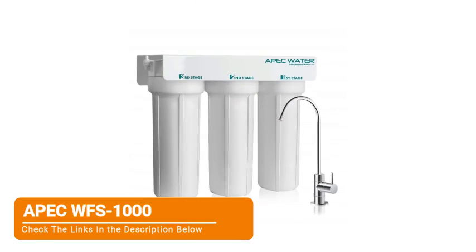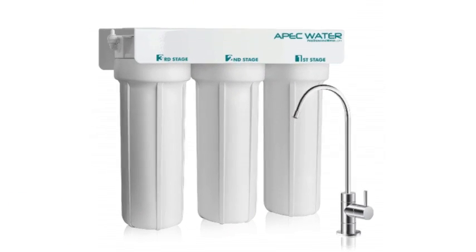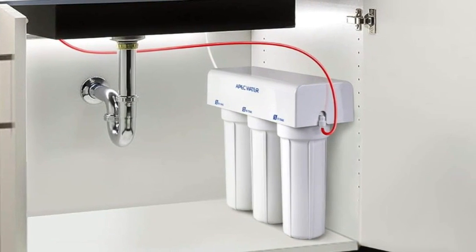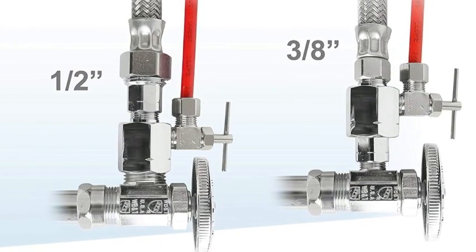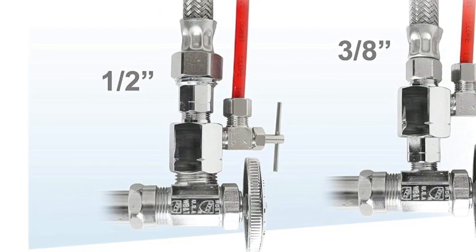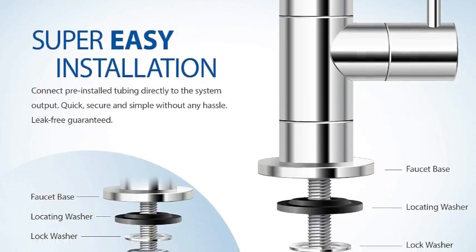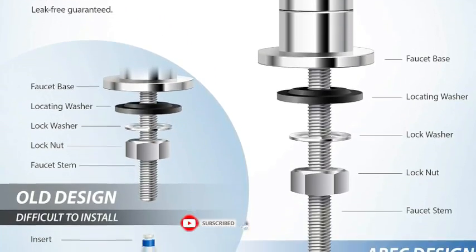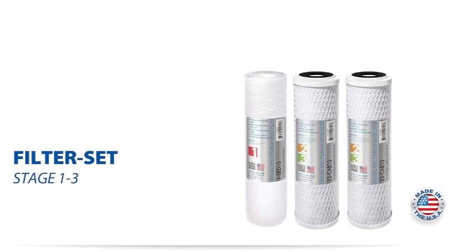Number 3, APEC WFS 1000. The APEC WFS 1000 water filter is a reliable and cost-effective solution for those seeking cleaner, tastier water. It's compact, tankless design makes it a great fit for small under-the-sink areas, and its slightly simplified setup broadens its appeal. The filter removes contaminants like chlorine, fluoride, copper, and lead, contributing to its delicious taste. This makes it an excellent choice for delicious water and effective filtration in an affordable, smaller package.